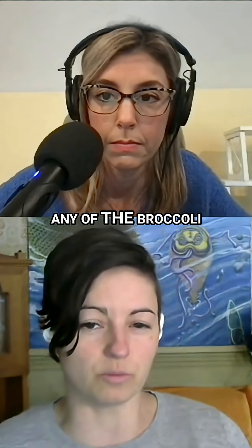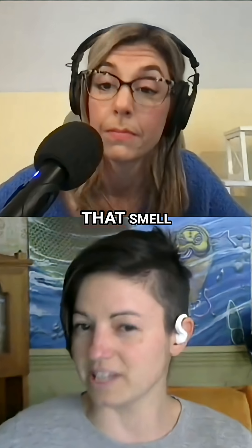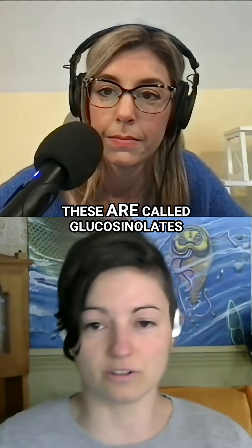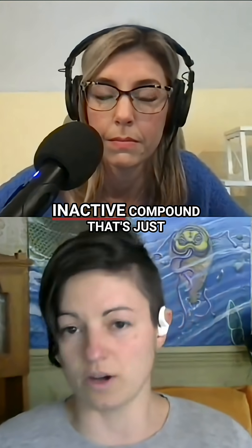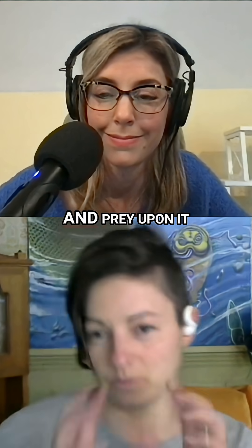If you've ever eaten broccoli or other cruciferous vegetables and had that really sulfur-y taste or smell, that's actually part of the inactive compound we're interested in. These are called glucosinolates. They have some glucose in them, they've got some sulfur, they've got some other bits. And this is an inactive compound that's just hanging out in that plant, waiting for an insect to come in and prey upon it.